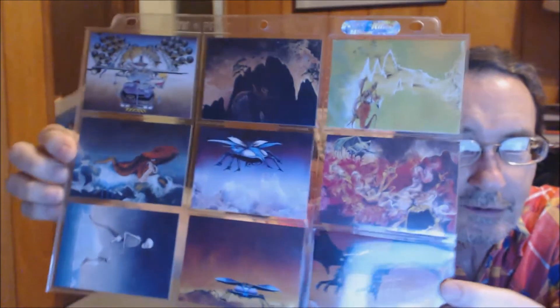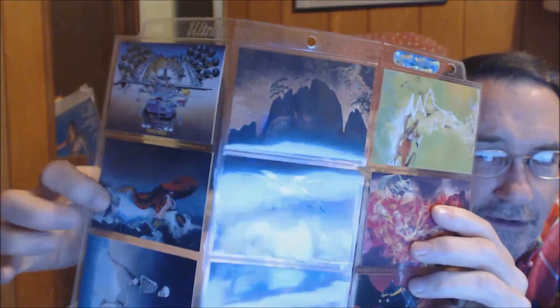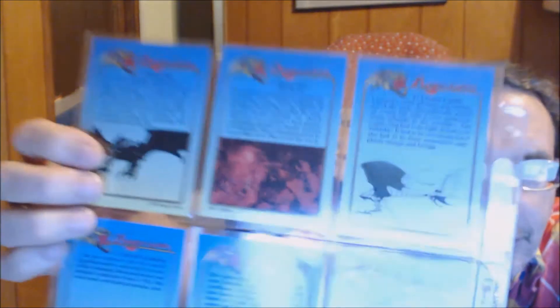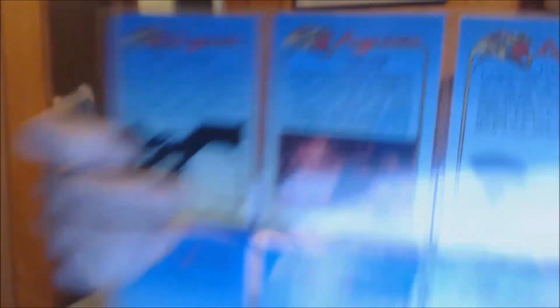Some of these albums I'll show, some of them I don't have. Not all the cards are oriented the same way — some are horizontal, some are vertical. Here you can see Gentle Giant. Down here I think this is Midnight Sun, which I think is a Danish band that I don't have. This is Gunn over here. This is from one of the Yes albums. This is an early thing, like a stage show set-up for all the equipment. The backs have some more details and some other little drawings.